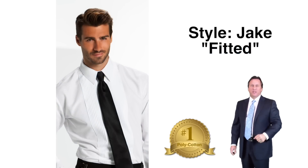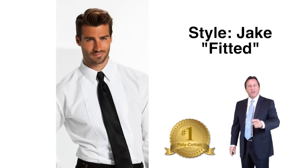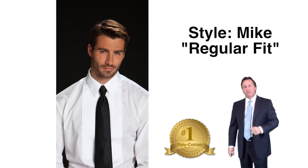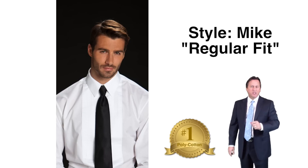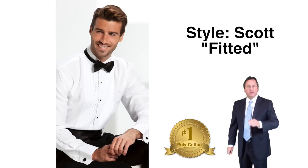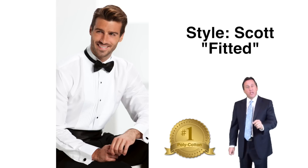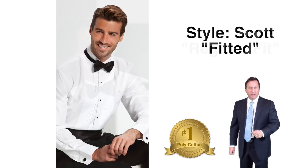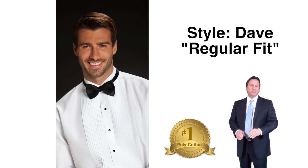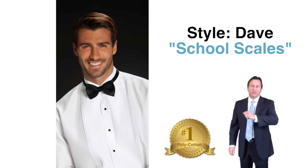Style Jake — our fitted quarter-inch pleat extended bib, lay down collar in polycotton — is available in white. Style Mike is our regular fit quarter-inch pleat extended bib, lay down collar in polycotton, available in white, and we offer it in school sizes. Style Scott — a fitted quarter-inch pleat extended bib in a wing collar polycotton — is available in white. Style Dave — regular fit quarter-inch pleat extended bib, wing collar polycotton — is available in white and school sizes.